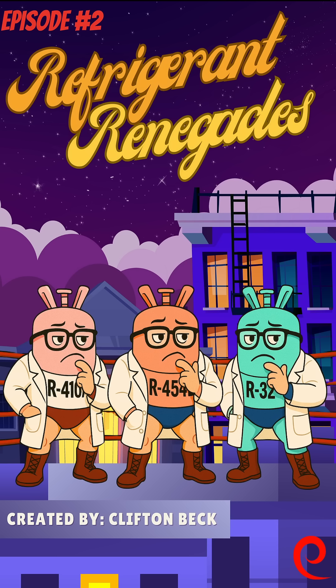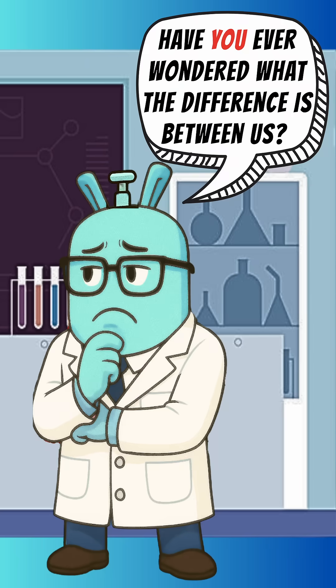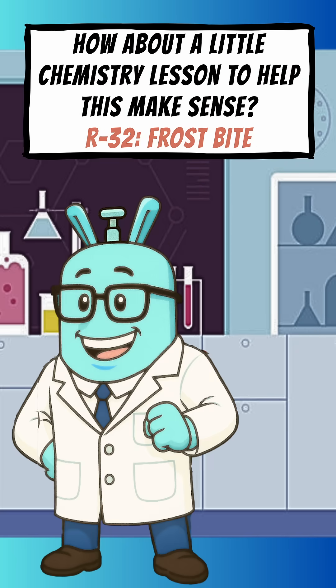Welcome to the second episode of Refrigerant Renegades! Are we really that different? Have you ever wondered what the difference is between us? How about a little chemistry lesson to help this make sense?